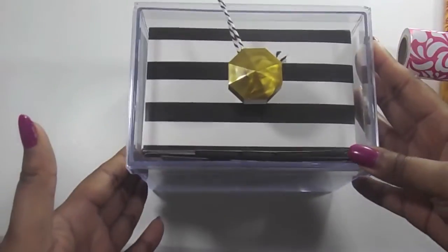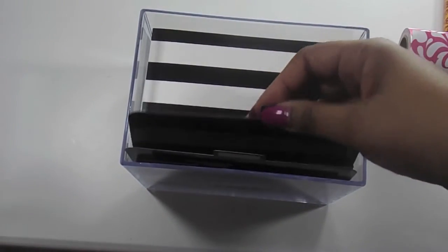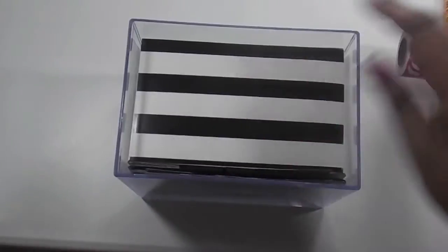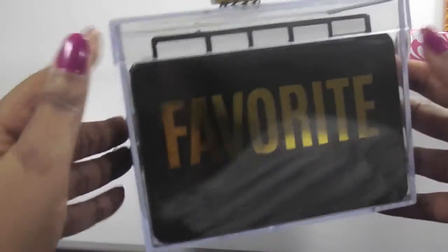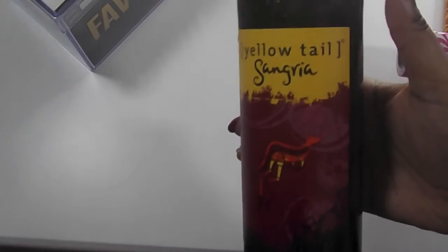Last but not least from Michael's, I got this 'Favorites' holder — it's actually meant to be a recipe holder, but I'm going to use it to put my makeup samples in since I already have a recipe book. I'll keep it displayed on my vanity. Look how cute it says 'Favorite' on here.